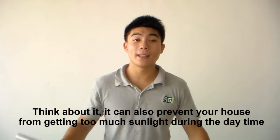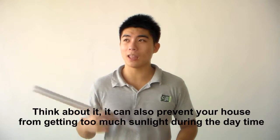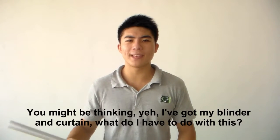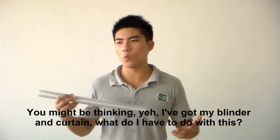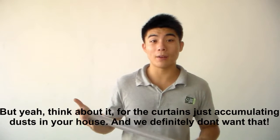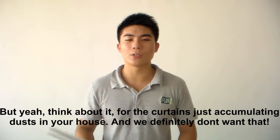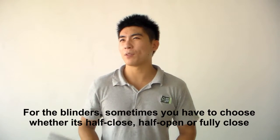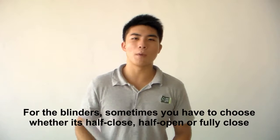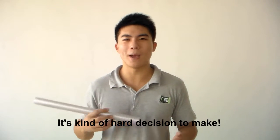But not exactly. Think about it — it can also prevent your house from getting too much sunlight during the daytime. You might be thinking about your blinds and curtains, but curtains just accumulate dust in your house, and we definitely don't want that. For the blinds, sometimes you have to choose whether it's half closed, half open, or fully closed — it's a kind of hard decision to make.